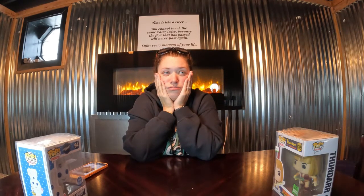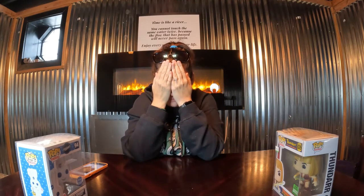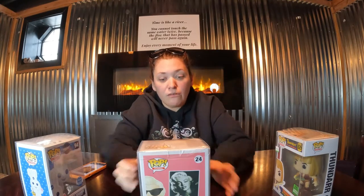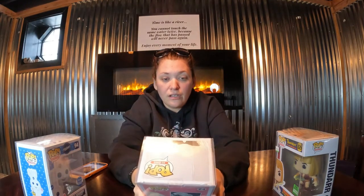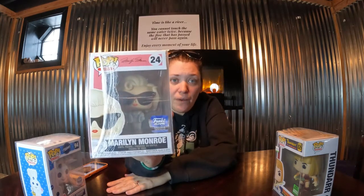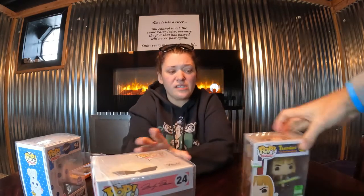This one's in the middle, which typically means this is our hit — our most expensive one, though that's not always the case. Three, two, one, go! I'm so sick of Marilyn Monroe — that's like the fourth or fifth one we've pulled. Poop on a stick, man. All right, that's a $21.